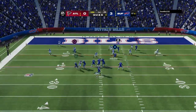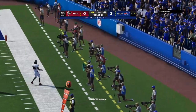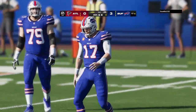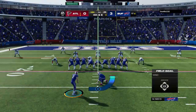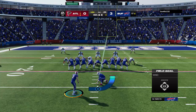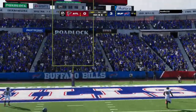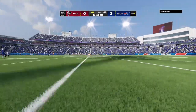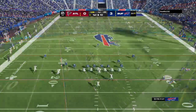Here's third and six. Allen eluding the pressure right — probably the wise decision there. No one open, he just throws it away, and that keeps the field goal on the table as it's fourth down. They had good starting field position but couldn't do anything with it after three plays. When that drive started, they were thinking about six points. And this one is no good — he missed it. That will keep this a three-point game. The interception had them set up in golden shape, but no first down and in the end, no points.